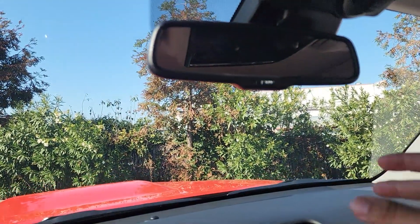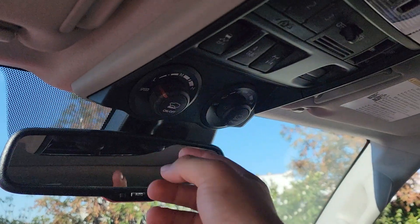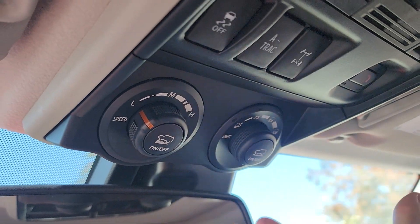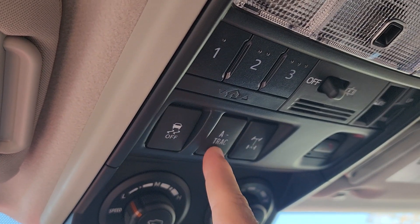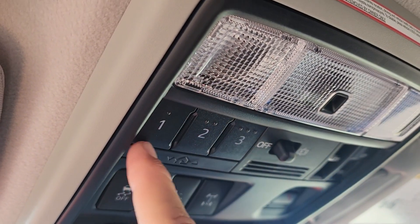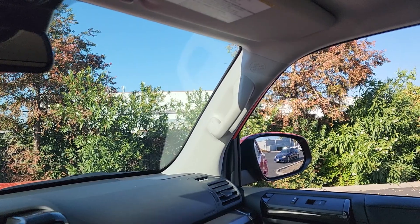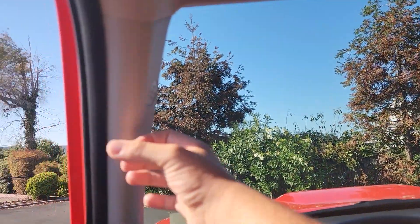Moving up top, we have our auto-dimming rearview mirror. Further up we have our crawl control, where we can set our speed and terrain — light or heavy — and have the car go into crawl control. We also have traction control off, A-TRAC, rear differential locker, emergency SOS, HomeLink for up to three garage remotes, light controls, and sunroof controls. One slight disappointment: the passenger gets a grab handle but the driver doesn't.